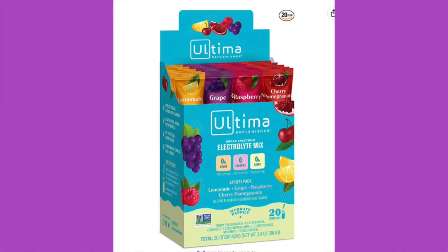I love this stuff — it's Ultima, a replenisher. What flavors did we get? There's watermelon, raspberry, cherry pomegranate, orange, lemonade, and grape. I will boldly try raspberry because I love raspberry.